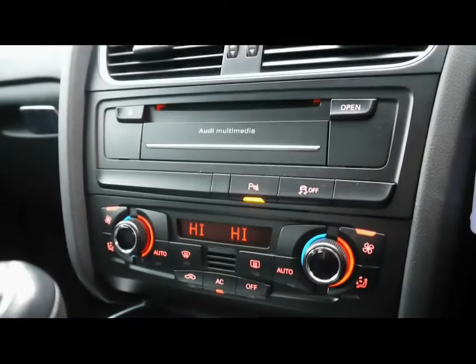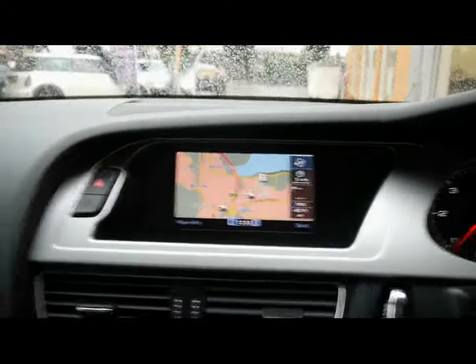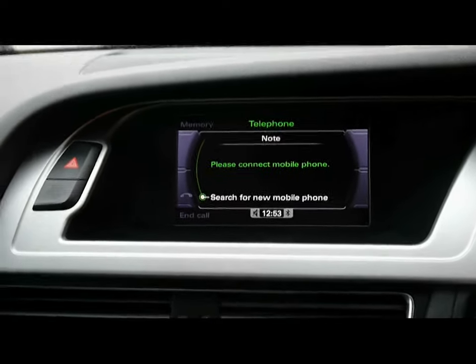The car has dual-zone digital climate control, ABS and ESP. For the entertainment system there are controls on the dash and a digital display up top where you can also see the parking sensor screen. There's a sat-nav navigation system and Bluetooth phone connectivity, plus a CD player and radio.